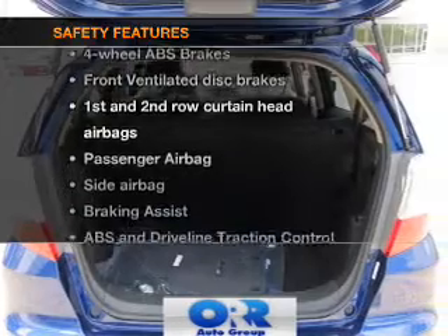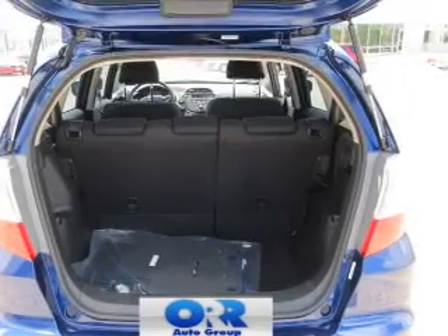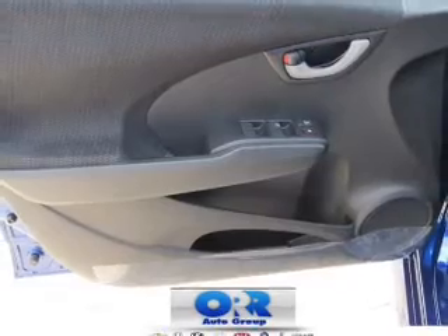And for your peace of mind, the following safety equipment is included. Front ventilated disc brakes. Curtain head airbags. Passenger airbag.